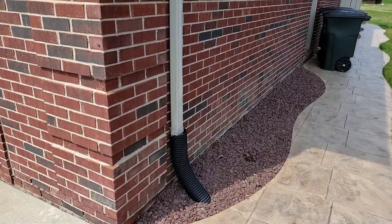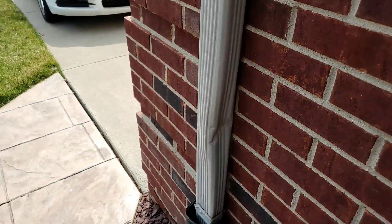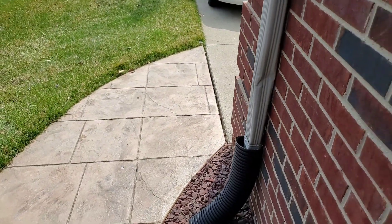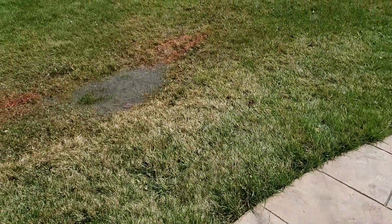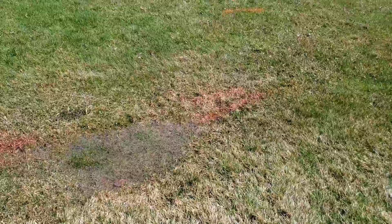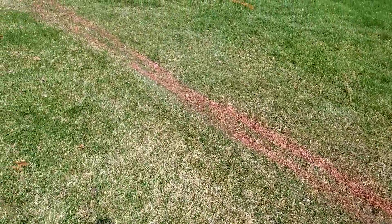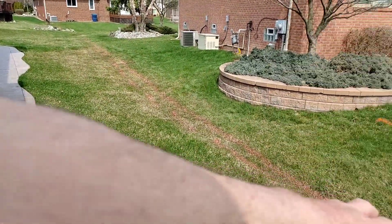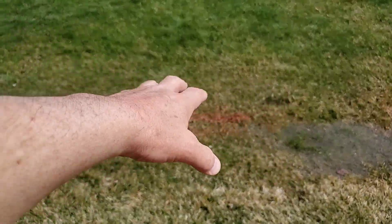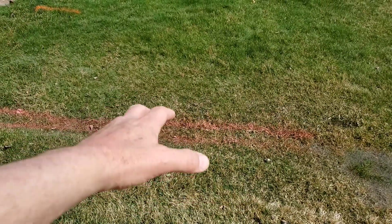This is the number one reason why downspouts fail. I like when people say the corrugated pipe failed. No — the corrugated pipe did its job. It's strong. It can endure shifting of the ground and the freeze and thaw cycles. But when you have no area where this is allowed to daylight,